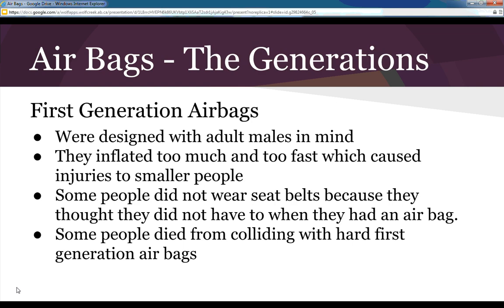Just like seat belts, we talked about first-generation seat belts and second-generation harnesses. We also have different generations of airbags. The first-generation airbags were designed with adult males in mind, as they were the predominant driving demographic. However, they inflated too much and too fast, which caused injuries to people who were smaller.